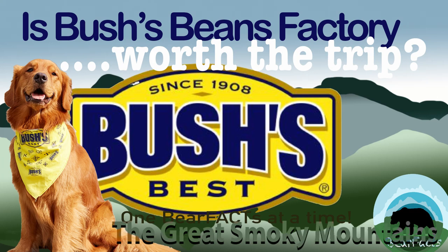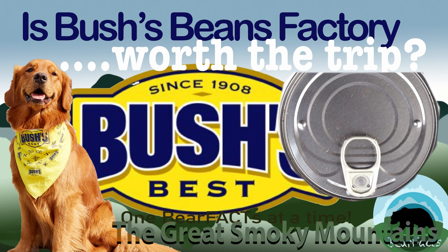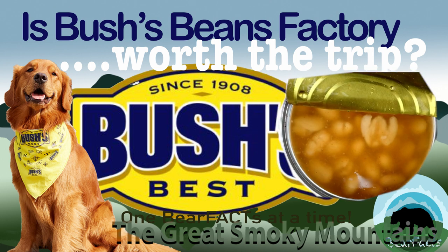Bush's Bean Factory is one of the many attractions that show up for things to try and do when visiting the Smoky Mountains. But is it worth your time? Today's video will take a closer look at this attraction and leave that decision to you.